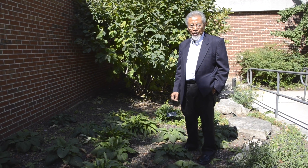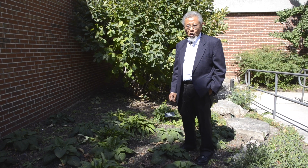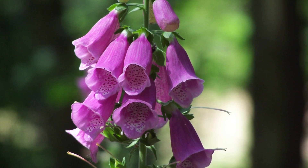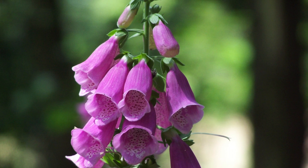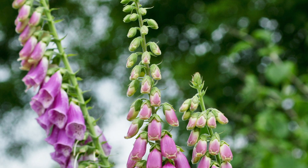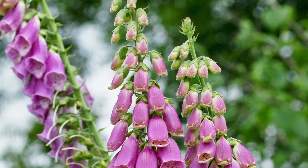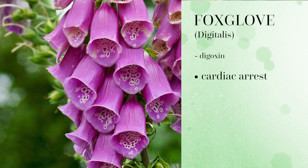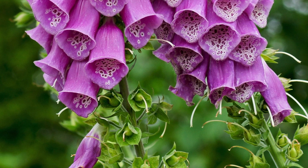I'm standing here among a plant that we call Digitalis. It contains a series of chemical compounds called cardiac glycosides. One of those is digoxin, and that is a very potent cardiac stimulant. If it's injected to a patient suffering from cardiac arrest, it will make the heart beat again.